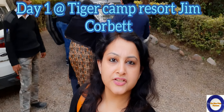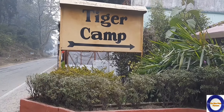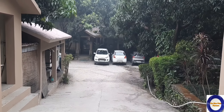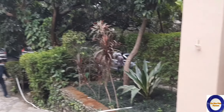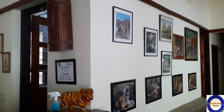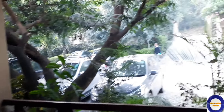We have reached our destination — Tiger Camp Resort. This is their entry. This is the parking and this is the reception of Tiger Camp. We have just arrived. You can see it's quite green here and very well maintained.